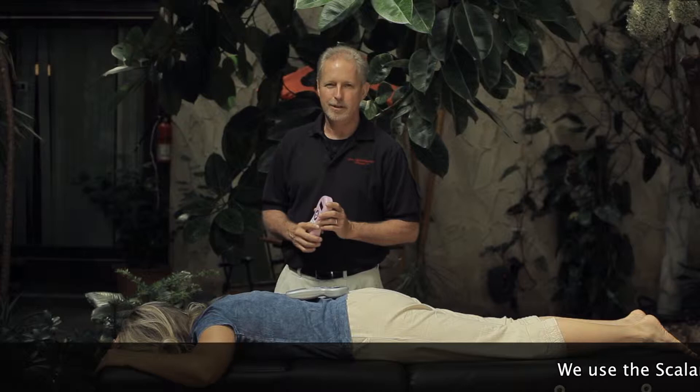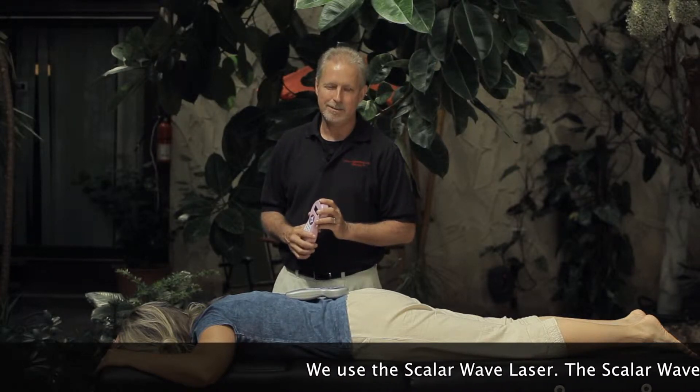My name is Carl Malone, and I'm a natural health practitioner with doctoral degrees in bioenergetic medicine and natural medicine.